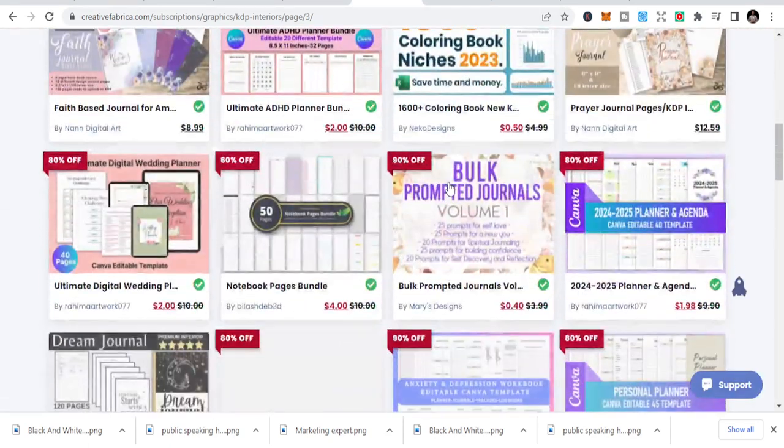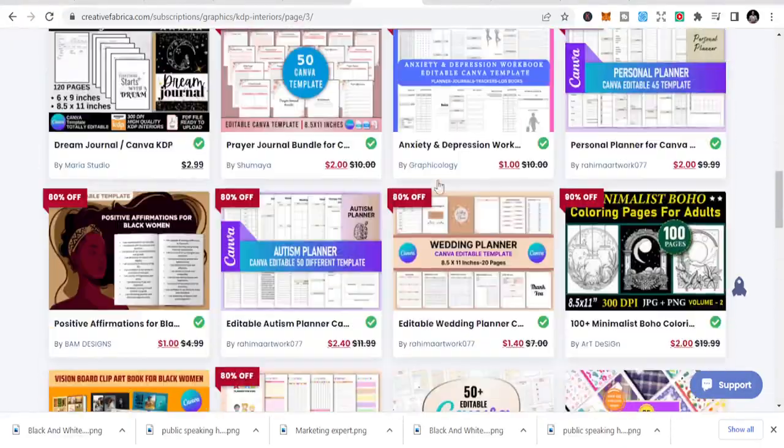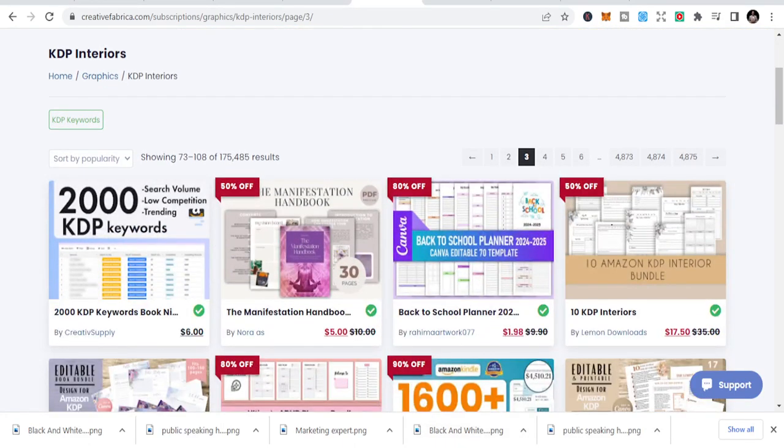You can get interiors to help create more opportunities for your books. I'll leave a link where you can get all the interiors — just subscribe and you are good to go. Also be careful these days, as KDP is terminating a lot of accounts. Go through their rules and regulations and things will work out the way you want them to.